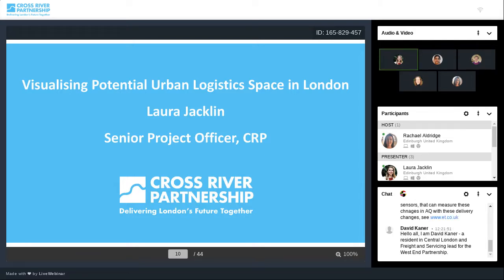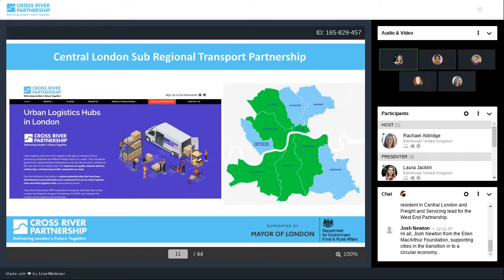Thank you, Susanna, for that lovely introduction to CRP. I'm going to talk today a little bit more about the tool we'll be launching. Just a bit of background and history to the Urban Logistics Hub map: this was first looked at from the Central London Subregional Transport Partnership, which is a group that CRP manages on behalf of TfL and 10 of the central London boroughs. The group is there to facilitate studies and feasibility studies on anything to do with transport infrastructure or challenges that London faces. We commissioned STEER to do a study on potential urban logistics space.